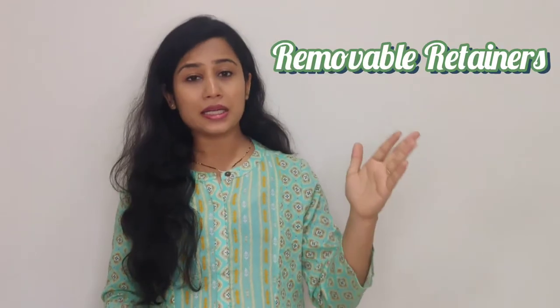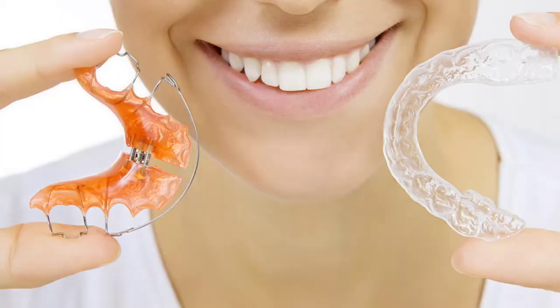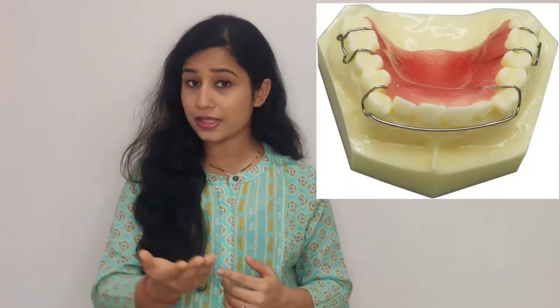Next are removable retainers, which also have two types. One is clear aligners, and the second is the traditional Hawley or Begg retainer, which has a wire component. The Hawley or Begg appliance has a wire component that will be visible, plus a pinkish-red plate that goes on the back surface of your teeth. It is cheaper than other retainers. When socializing, you can remove it, enjoy a party, and wear it back. It is recommended to wear these retainers for six to nine hours per day, often at night.